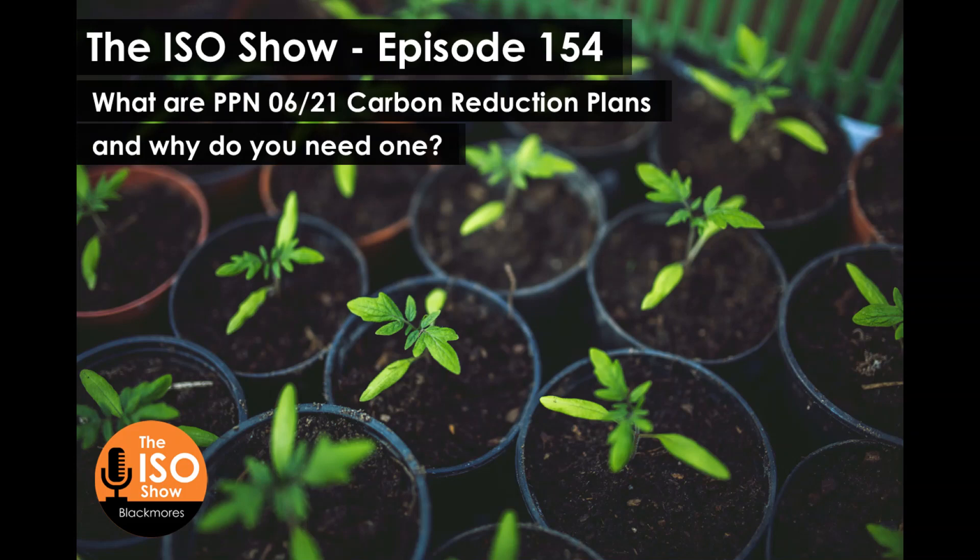Welcome to the ISO show, dispelling myths and sharing tips for success to improve your business with ISO standards with your host, Mel Blackmore.